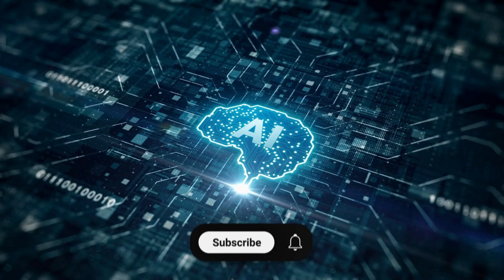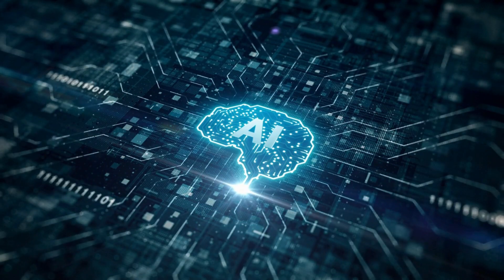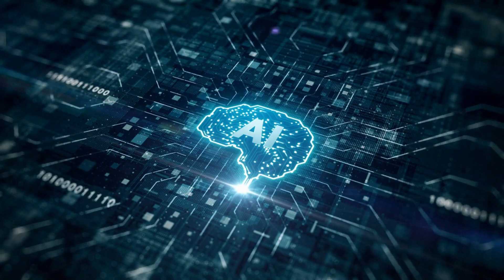If you're as excited as we are about the future of AI and robotics, hit that subscribe button and give this video a thumbs up. Stay tuned as we continue to explore the cutting edge of technology.